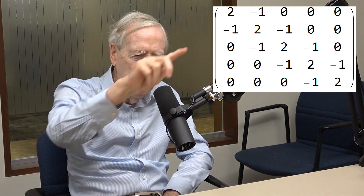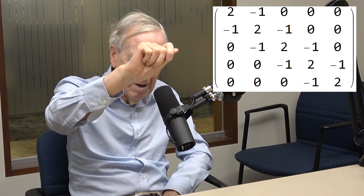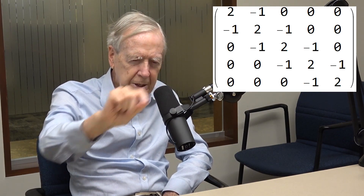I know it's hard to pick favorites, but what is your favorite matrix? What's my favorite matrix? My favorite matrix is square — a square bunch of numbers with twos running down the main diagonal. On the next diagonal, minus ones just above those twos and minus ones just below those twos, and otherwise all zeros. So mostly zeros, just three non-zero diagonals coming down.